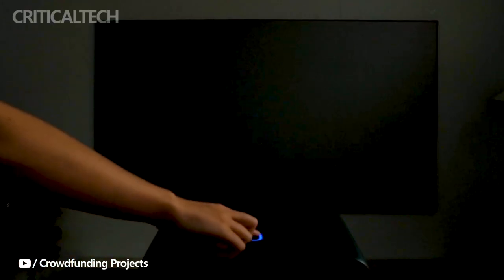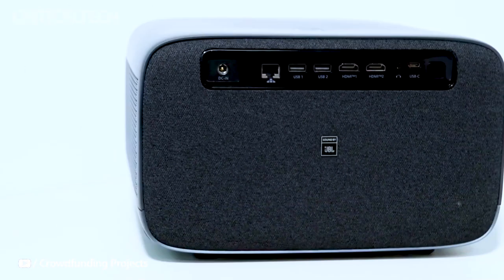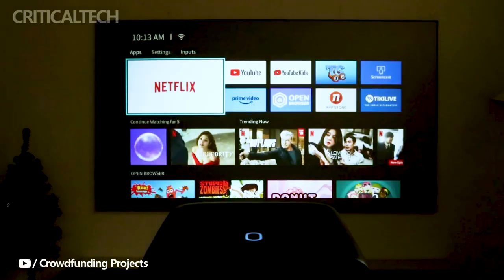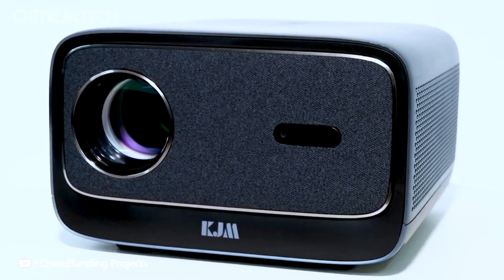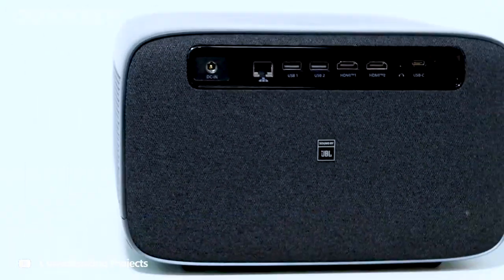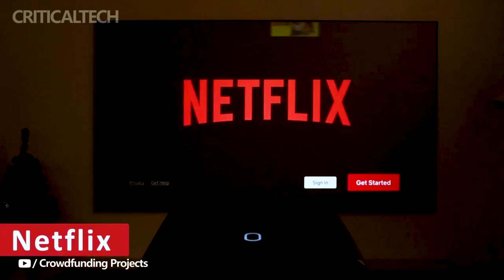While exact power and performance parameters are yet to be disclosed, expectations are running high. The KJM K3 projector has been developed with versatility in mind, providing a range of connectivity options to suit your needs. HDMI, USB-A, and USB-C ports are available, allowing you to effortlessly connect various devices, from gaming consoles to laptops.